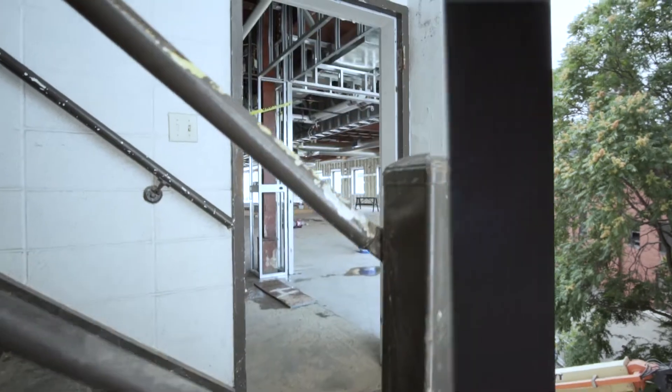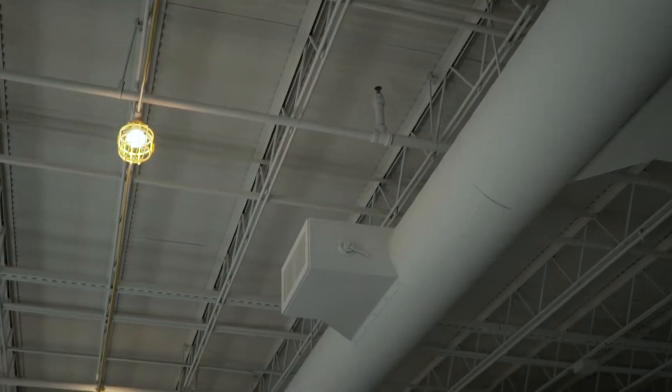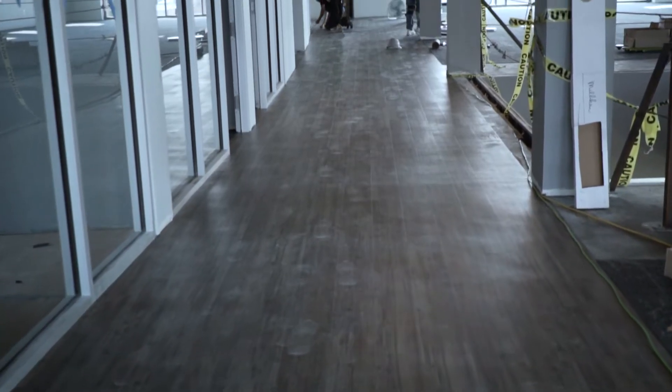We're in the home stretch right now. We are doing finishes, finishing up with drywalling, flooring is going in on the fourth floor. It's really starting to click now that this is different — this is something new and exciting.